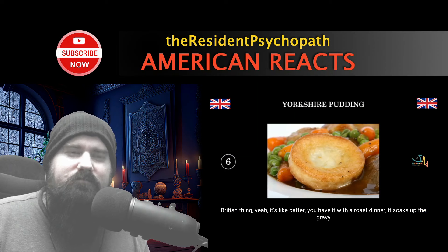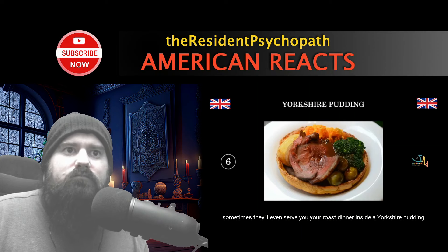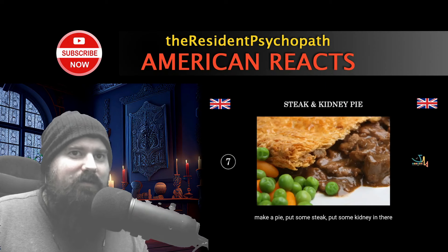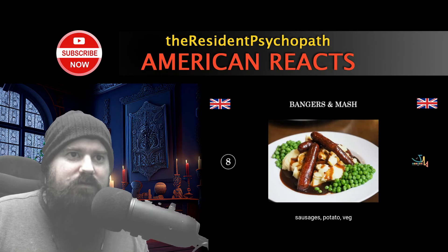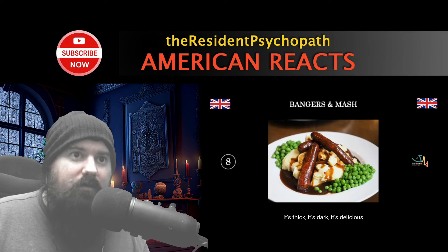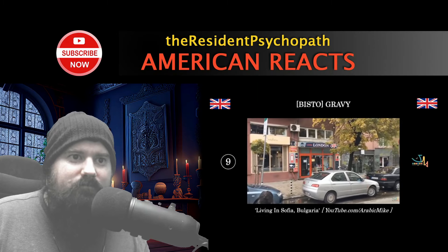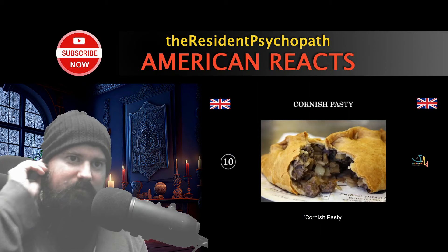Yorkshire pudding is a very classic British thing — it's like batter that soaks up the gravy from your roast dinner, really tasty. Sometimes they even serve your roast dinner inside a Yorkshire pudding. Then there's steak and kidney pie — classic UK dish, you make a pie with steak and kidney and serve it with some veg. And bangers and mash, a recurring theme: sausage, potato, gravy. The gravy is Bisto — thick, dark, and delicious, the classic UK gravy, been around a hundred years.